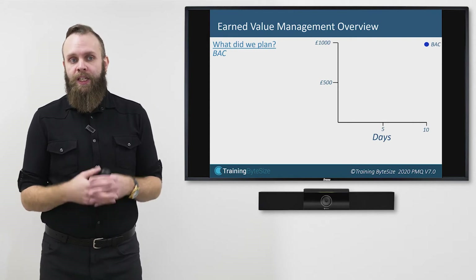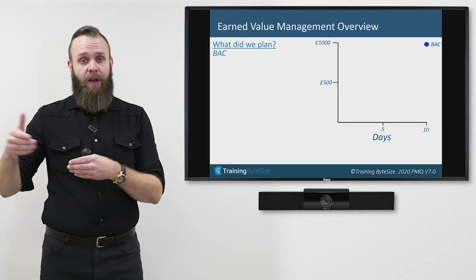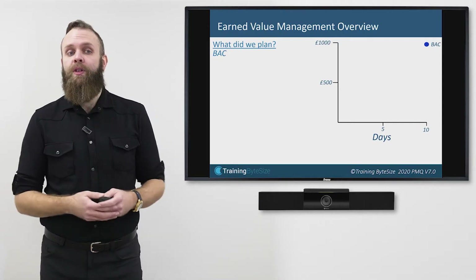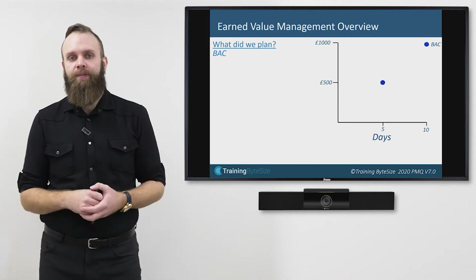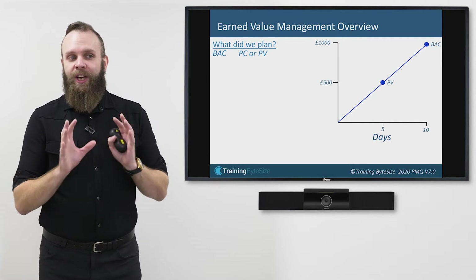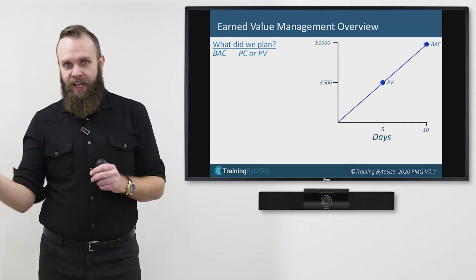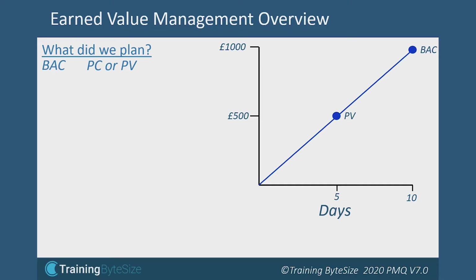In projects, it's unusual to spend all your money at the end or all up front — you tend to find incremental payments throughout. The builder says they'd like a payment of £500 at five days into the project. I can plot that onto my graph. This is known as Planned Cost or Planned Value — those two terms are interchangeable. On my graph I've got a Planned Value of £500, and the line between the two points shows the rate at which I'm planning to spend money throughout my project.